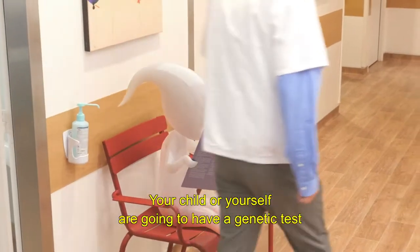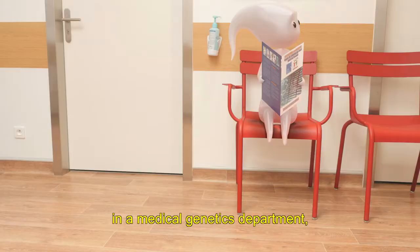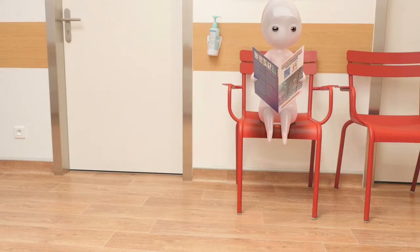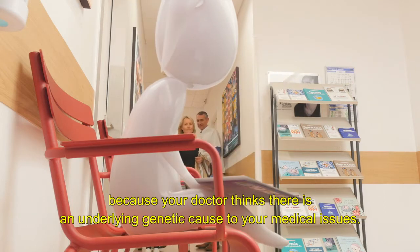Your child or yourself are going to have a genetic test using high throughput genome sequencing in a medical genetics department, because your doctor thinks there's an underlying genetic cause to your medical issues.